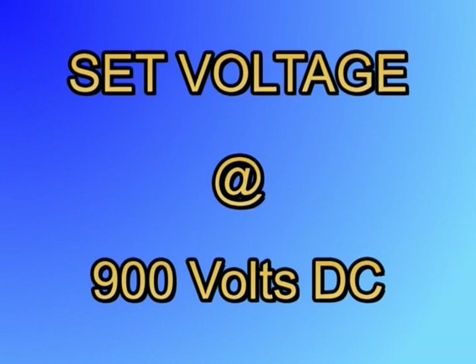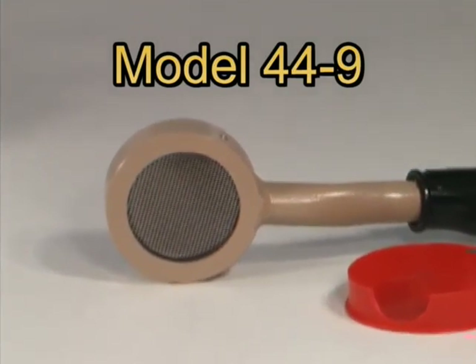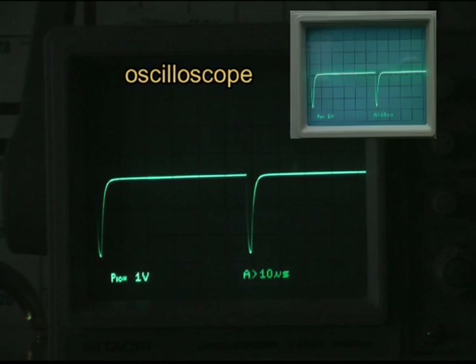GM tubes operate at set voltages, with the most common being 900 volts DC. A GM tube consists of a metal housing with an electrode wire or grid inside. The tube is normally filled with an inert gas, such as neon, plus some type of halogen quench gas. The purpose of the quench gas is to stop the discharge; without it, the tube would more easily go into plasma discharge, much like a fluorescent tube. When ionizing radiation enters the tube, it reacts with the gas and releases electrons, which cause a flow of current in the electrode.